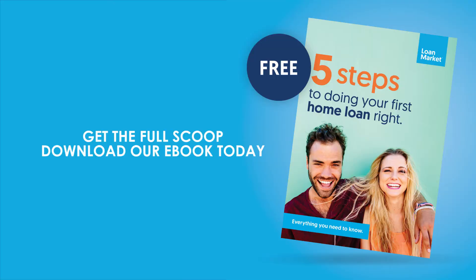Download our ebook today and get the full scoop. Next time we're going to take a look at navigating the loan process. We look forward to seeing you then.